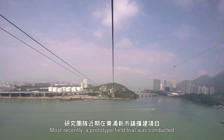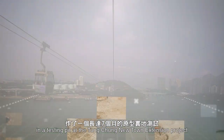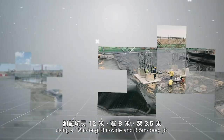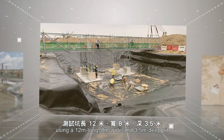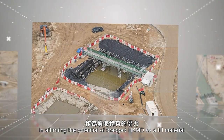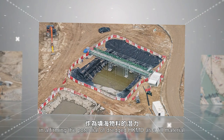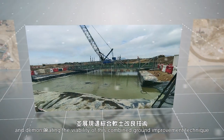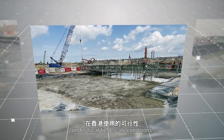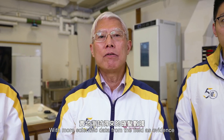Most recently, a prototype field trial was conducted in a testing pit at the Dongchong Newtown Extension project, using a 12m long, 8m wide and 3.5m deep pit. Over a seven-month period, the trial succeeded in affirming the potential of Dredged HKMD as a fill material, and demonstrating the viability of this combined ground improvement technique under local field scale conditions.